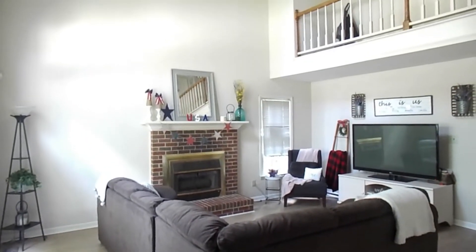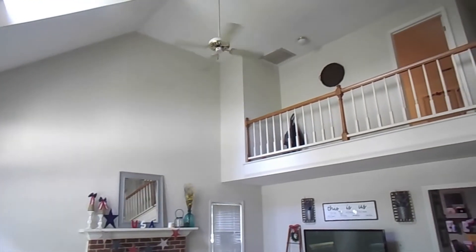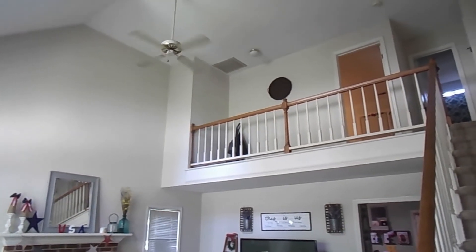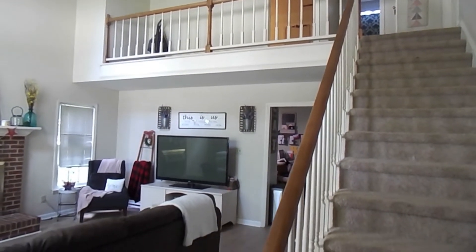This is the view that you see as soon as you walk into the house. It opens up to the living room and one of the best features of this room are the tall ceilings. I love all of the windows that let in all of the natural light.